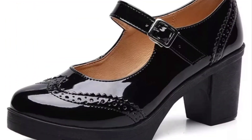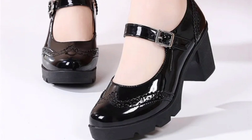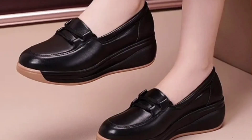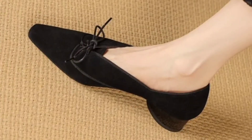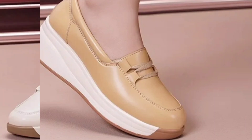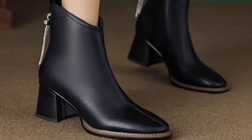Comfortable ladies shoes are designed with the aim of providing maximum comfort to the wearer. They typically have features like soft padding, arch support, and flexible soles that help reduce pressure on the feet during prolonged walking and standing. There are many different types and styles including flats, sneakers, loafers, and sandals, each with their own unique features and benefits. Today's collection includes all these different styles and designs.